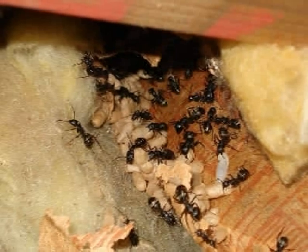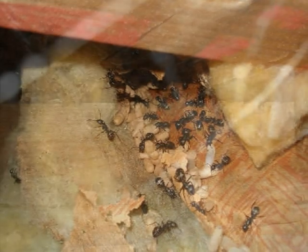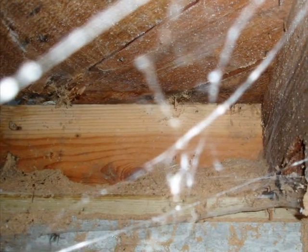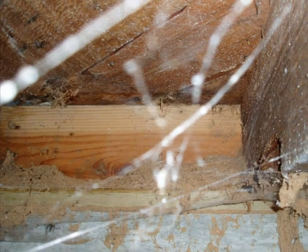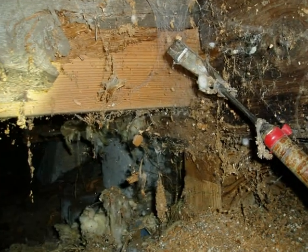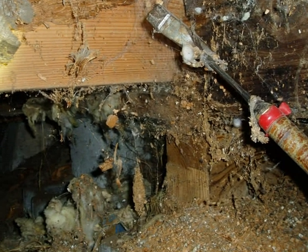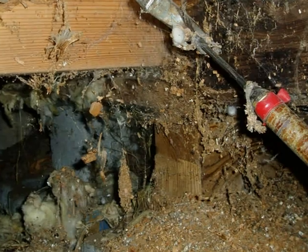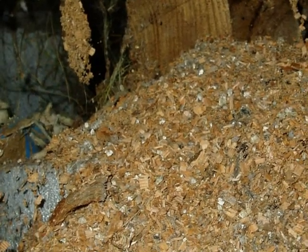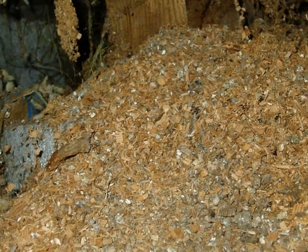Sometimes the magnitude of the infestation is readily apparent. This sill plate and joists down in the crawlspace were destroyed by carpenter ants with a little help from wood boring beetles. If carpenter ants have been in residence for a long time, the home inspector may detect extreme structural damage, and there could be a huge pile of frass. The repairs required to put the house back together again might be costly.